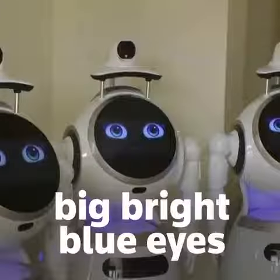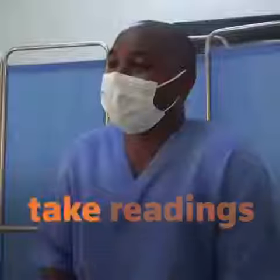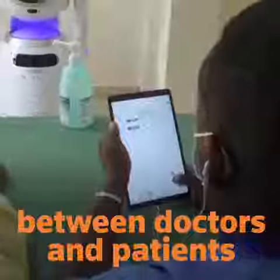The sleek, white robots with their big, bright blue eyes carry out simple tasks like take temperatures, monitor patients, take readings of vitals, and deliver video messages and feedback between doctors and patients.